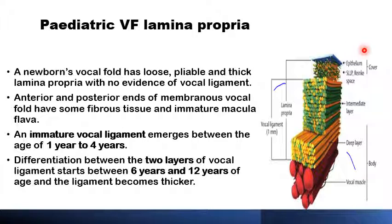The histological composition and the mechanical properties of the five layers of the vocal folds does not only change with position relative to the vocal fold — anterior, posterior, or mid parts — but also changes with age. In a newly born, the middle three layers are mainly formed of pliable, thick lamina propria with not much fibrous tissue and no evidence of a real vocal ligament. But anteriorly and posteriorly, there will be an immature macula flava formed of some elastic fibers.